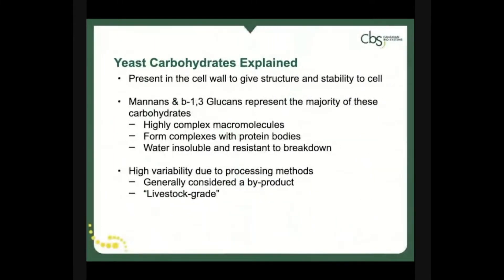The majority of the workload within the yeast is carried out by yeast carbohydrates. These are the major structural molecules found in the cell wall, providing rigidity and stability similar to lignin within a corn stalk. The majority of these carbohydrates are represented by mannins and beta-1,3-glucans, and they are highly complex, insoluble, resilient macromolecules that can form complexes with other molecules like proteins within the cell.